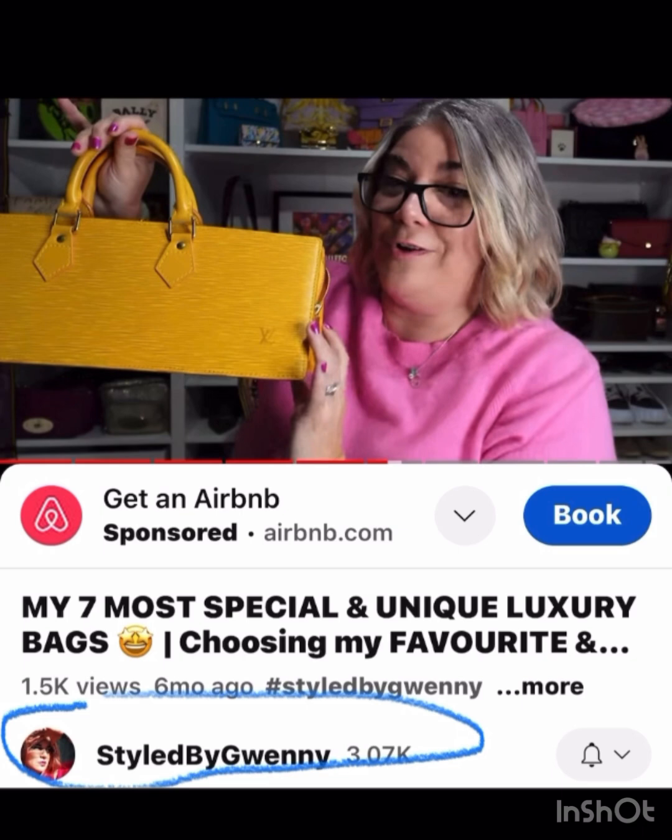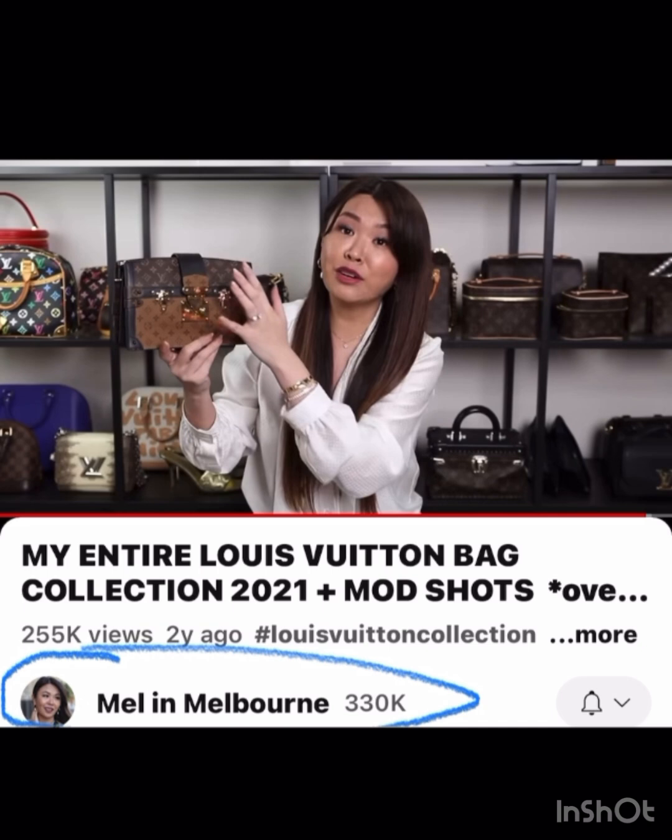Styled by Guinny has this very unique Louis Vuitton in yellow — appears to be a vintage piece. I just love that one. Melon Melbourne has tons and tons of bags, but one that I would personally actually carry is the trunk clutch she has in the reverse monogram.